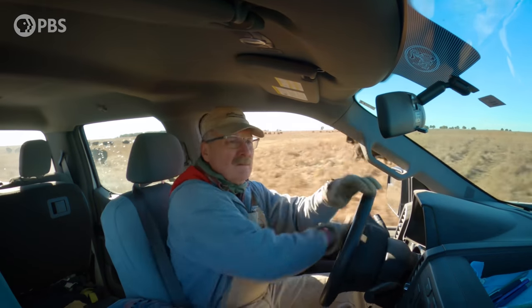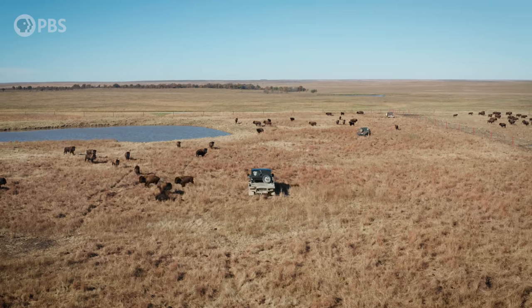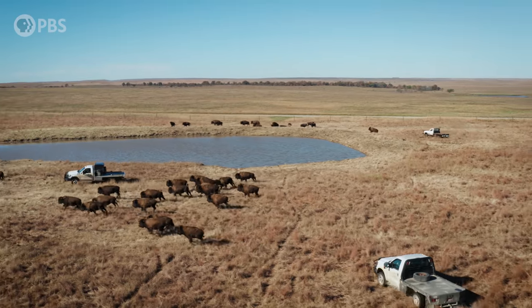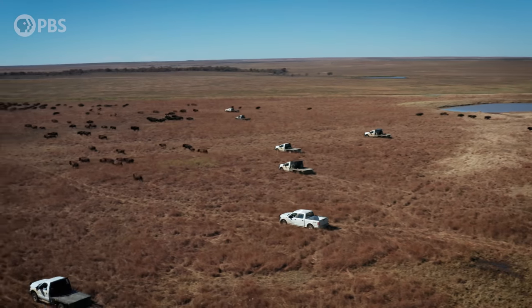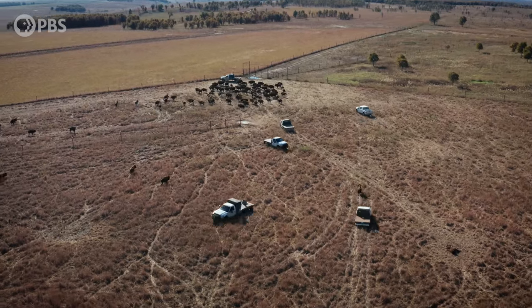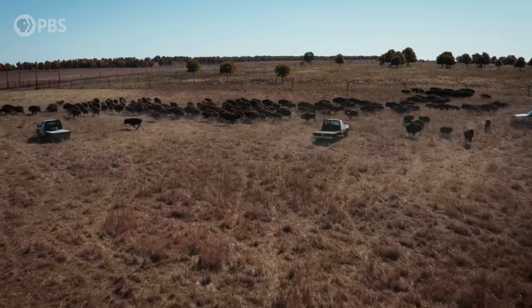This preserve is managed by the Nature Conservancy. Today, Bob Hamilton and his team are bringing in the herd for medical checkups. Dogs could get injured, so instead they use trucks to lead the bison into the corral. You have to always be watching for the ones that are trying to cut and turn and blow past you. You can have 300 of them going and all of a sudden one cow tries to dart out, and then the rest of them try to follow.